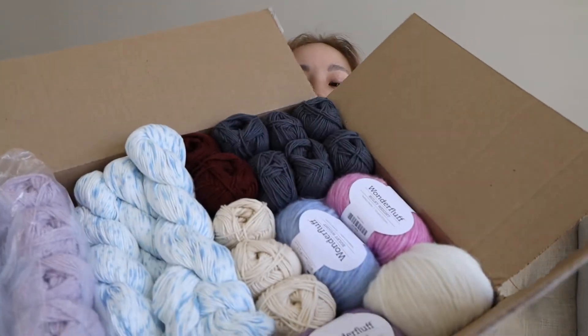Hello! Welcome to Creative Sondog. Today let's look at all the yarns that I got for my birthday from Knit Picks.